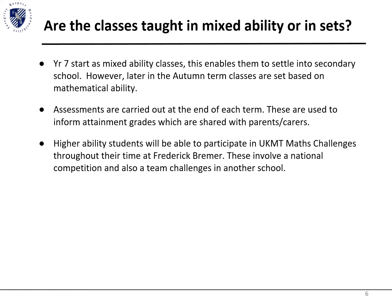Initially, Year 7 are taught in mixed ability groups from September when they start and are later placed in sets. These sets will be based on their SAT scores, attainment, and teacher input. We hold assessments at the end of each term to ensure children are on track and identify where they may need further support. These grades are uploaded in reports to parents.